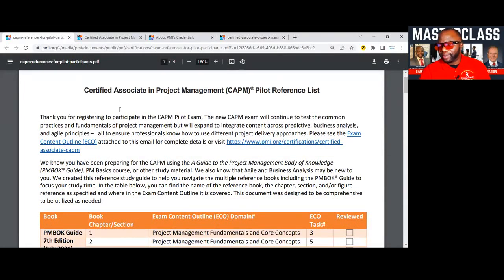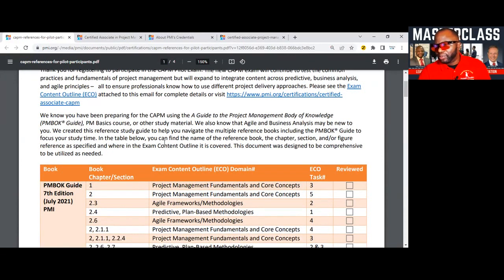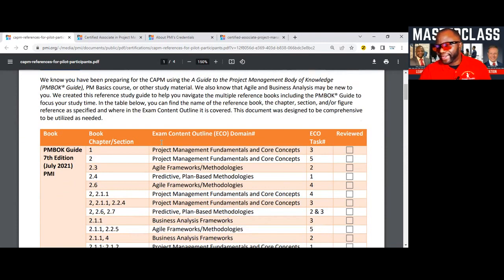Let's jump into the details for the CAPM. It says the new CAPM will continue to test the common practices and fundamentals of project management, but will expand to integrate content across predictive, business analysis, and agile principles — all to ensure professionals know how to use different project delivery approaches. PMI created a reference study guide to help you navigate multiple reference books, including the PMBOK Guide 7th edition. You can find the reference book name and chapter on the left and the details on the right.